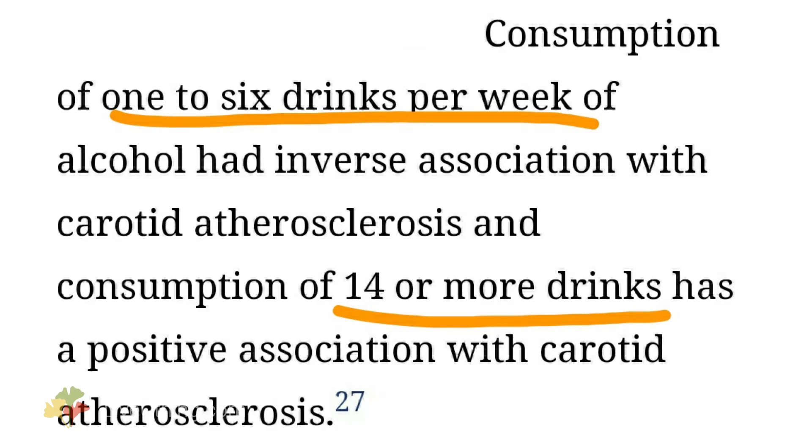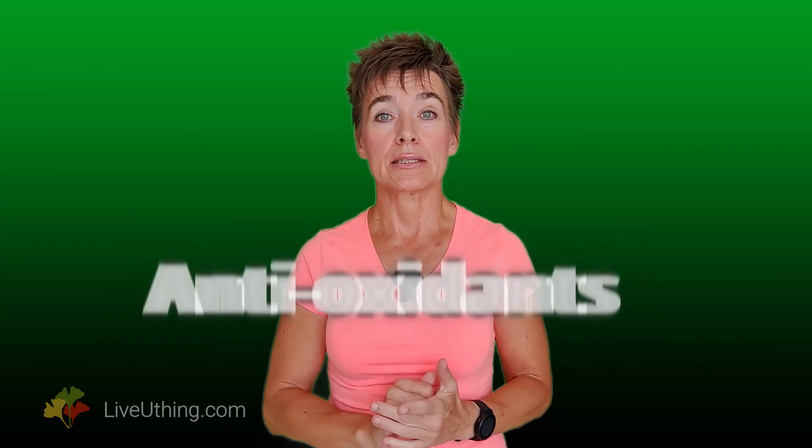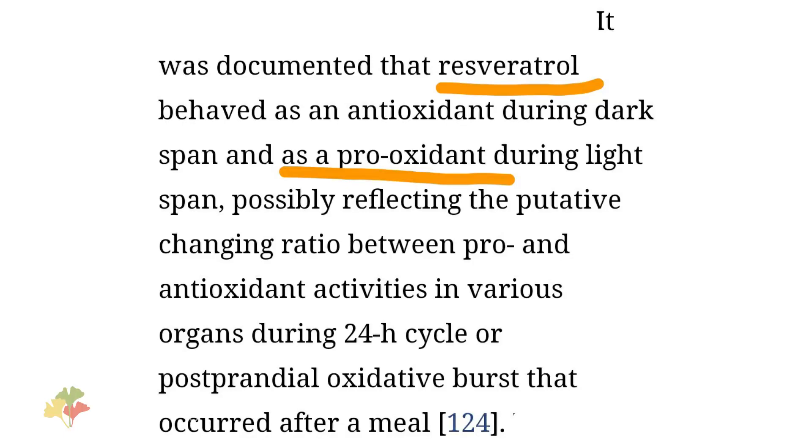If six glasses reduce arterial plaque, wouldn't ten or twenty completely eliminate it? Nope, it doesn't work like that. Depending on the quantities, antioxidants can behave like pro-oxidants. A small quantity of vitamin C or resveratrol can help prevent arterial plaque, but a large quantity, instead of protecting you, can actually contribute to oxidative damage. If you take too many antioxidants, you can actually contribute to plaque formation. This is one reason to be very careful with pills and let food be your medicine.